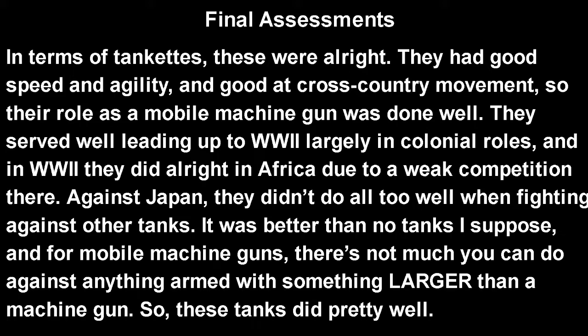As for the final assessment of this tank: in terms of tankettes, these were pretty good. They had good speed and agility and were good at cross-country movement, so their role as a mobile machine gun was done well. They served pretty well leading up to World War II in colonial roles, and in World War II they did alright, mainly because there was very weak competition. Against Japan, they really didn't do well fighting against other tanks — it was better than no tanks, I suppose. That's really the problem with tankettes, which is a separate video. There's nothing you can really do against anything with a large tank or machine gun. For their intended role, they did pretty well.